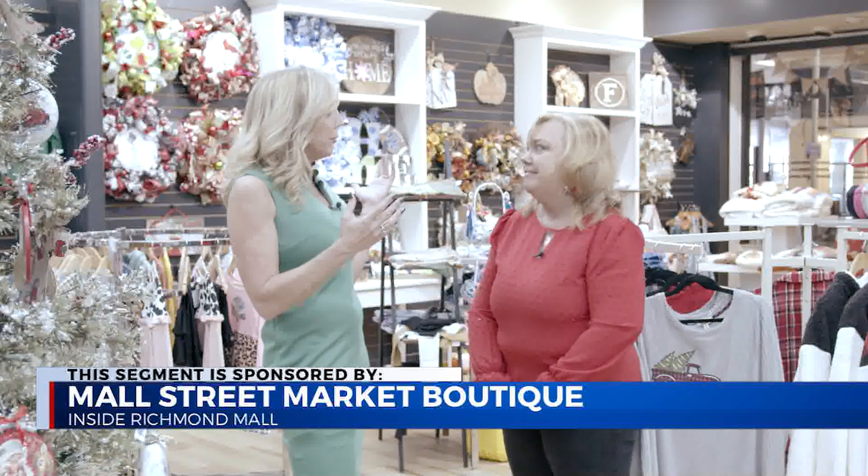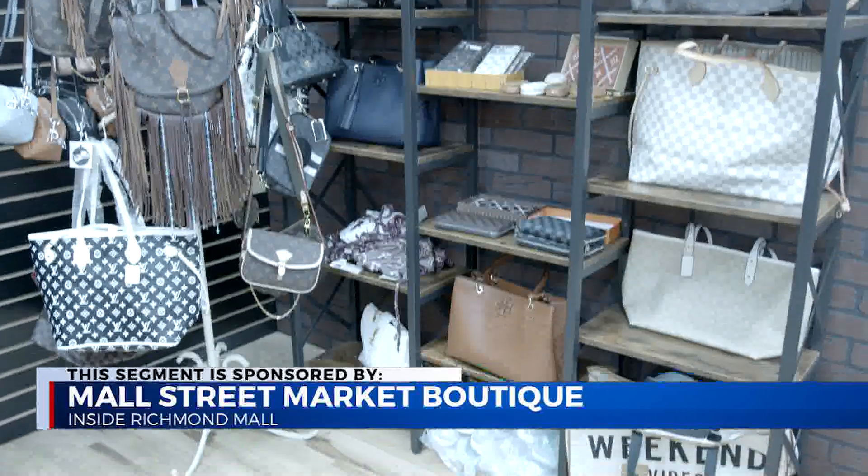Many can be personalized, monogrammed or embroidered, and just a little something for everyone. I love it. The wreaths are just absolutely beautiful. I'm looking at the purses over there and I'm like struggling.